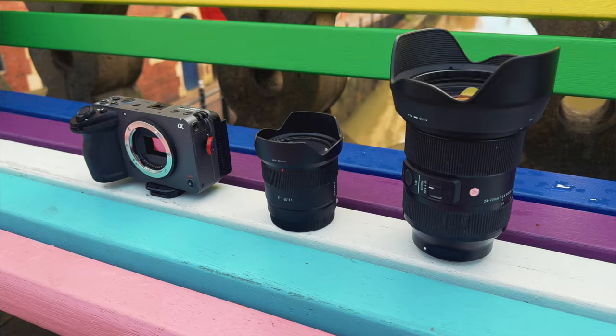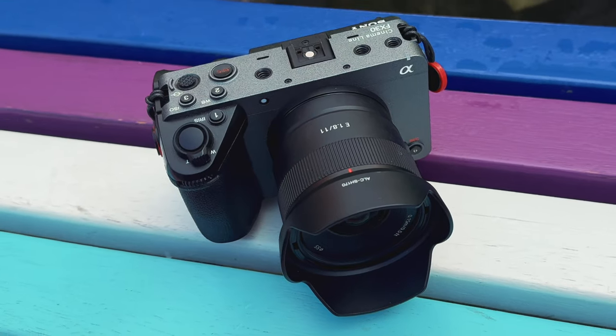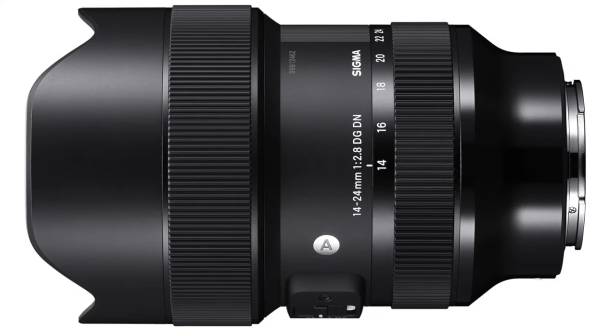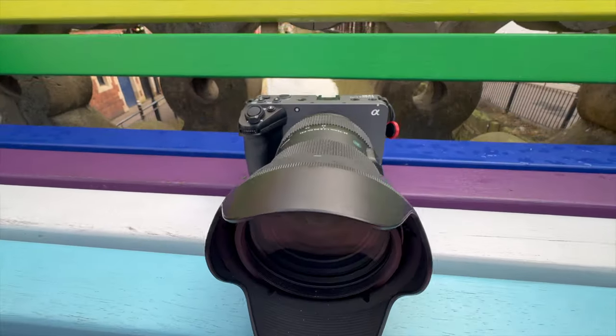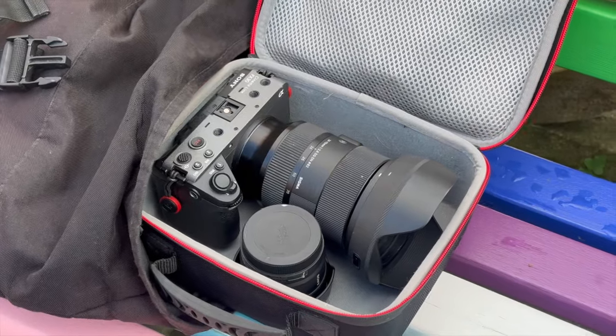To match the focal range on the iPhone 15 Pro, I need to carry around two lenses with my FX30. I have the Sony 1.8 11mm lens and the Sigma Art 24-70mm. You can get a 14-24mm to cover the beginning range, but if you have the 14-24mm f2.8 and the 24-70mm, you've covered the entire range of the iPhone 15 Pro. But I do need an extra bag to carry the camera and the lenses because it won't just fit in my pocket like the iPhone 15 Pro.